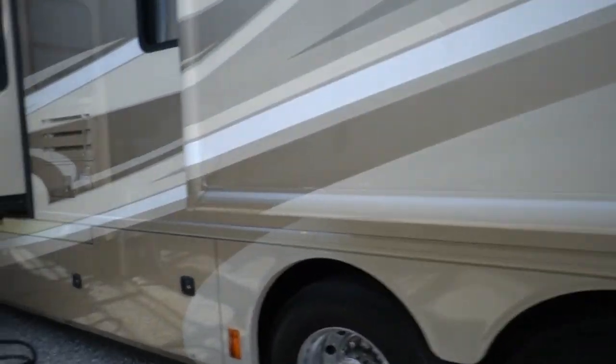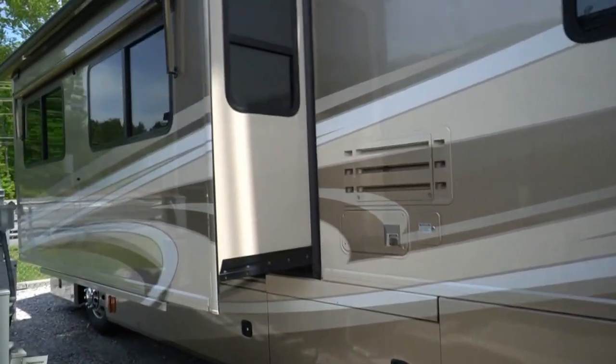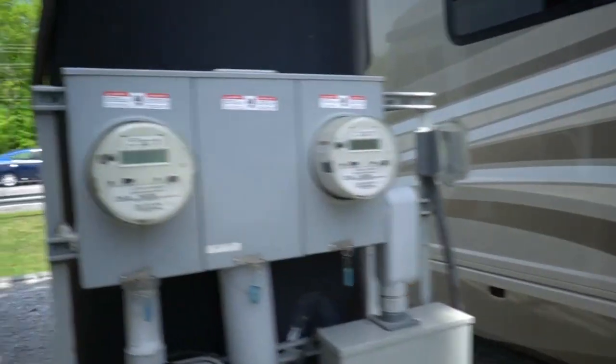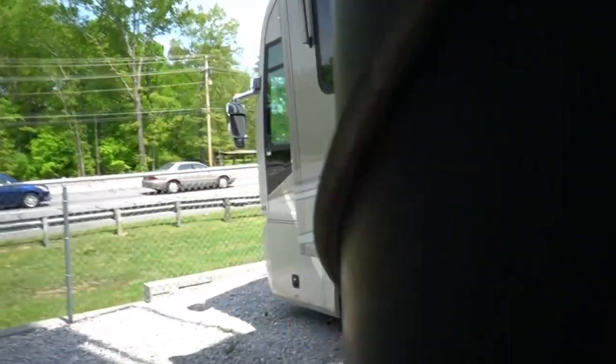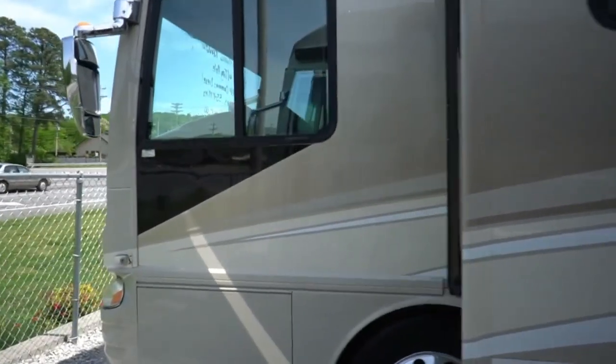Dual furnace, dual air. Got outside refrigerator and much more. 7,500 Onan diesel generator. Got the three camera system. One piece windshield.